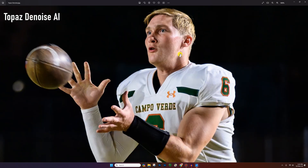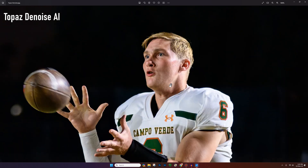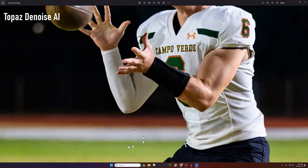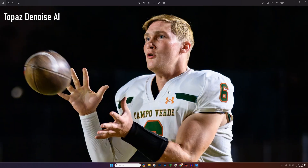This is Topaz Denoise AI — the original that doesn't seem to be really supported too much anymore. The face looks good here too. The uniform looks good. I'm not seeing really any weird things. The background looks fine, no issues with granularity there. There's some kind of discoloration in his hand here, but other than that, not bad at all. It's still a good, solid product.